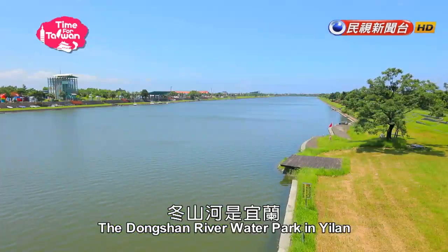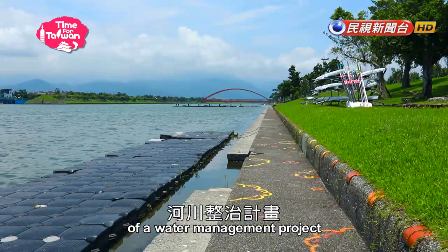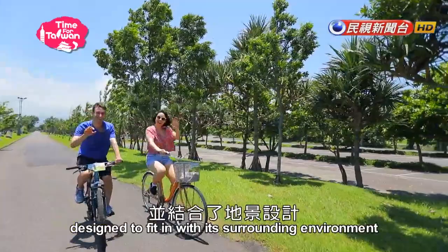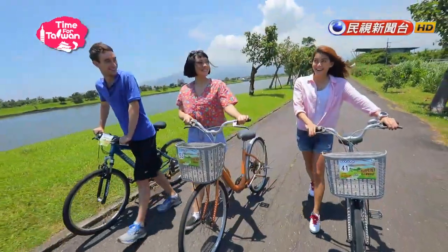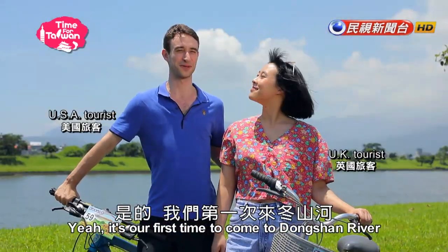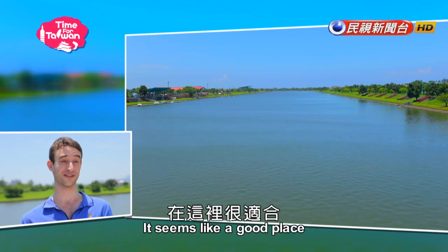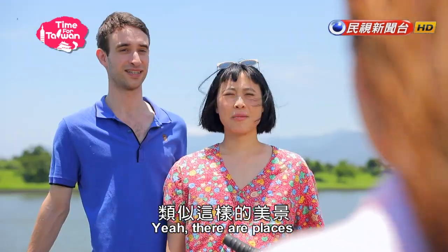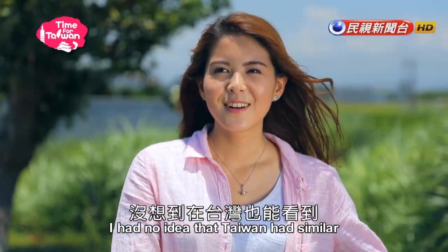The Dongshan River Water Park in Yilan is Taiwan's most successful example of a water management project, designed to fit in with its surrounding environment. It's our first time at Dongshan River. It's a lovely open space. It seems like a good place to have a bike ride and even a picnic too. There are places like this where I'm from in the UK — I had no idea that Taiwan had something similar.